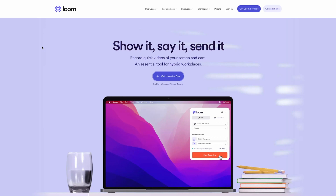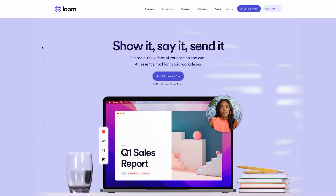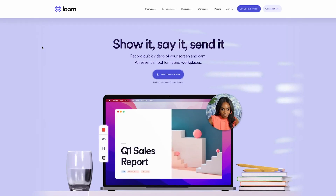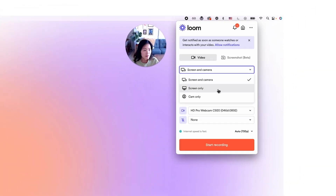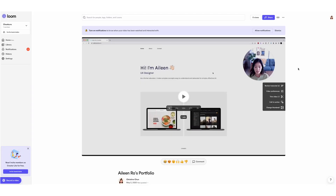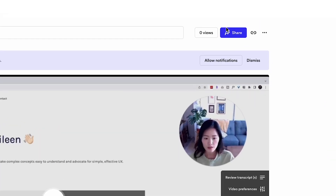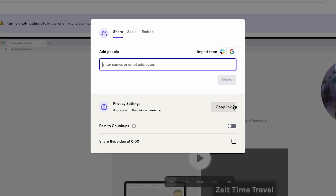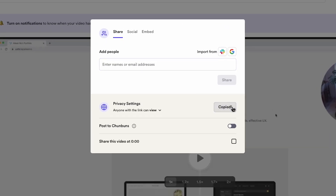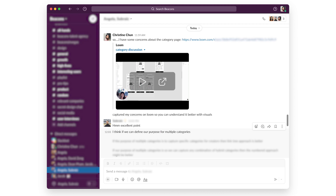In addition to having frequent check-ins with my engineers, a tool that I love to use is Loom, which is a sponsor of today's video. Loom is a video recording tool where you can screen record your designs and share that as a URL link instead of having to upload a huge video file to Slack or as an email attachment. Loom has made it super easy for me to share my designs frequently and collect feedback without having to find a time that works for everybody. I'll show you later in the video how I use Loom for asynchronous check-ins with my engineers.